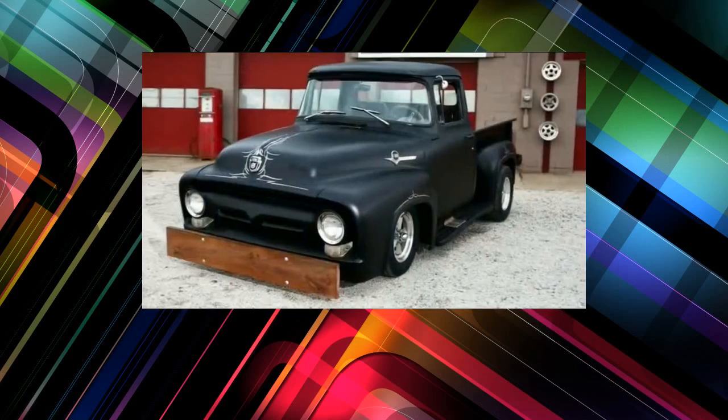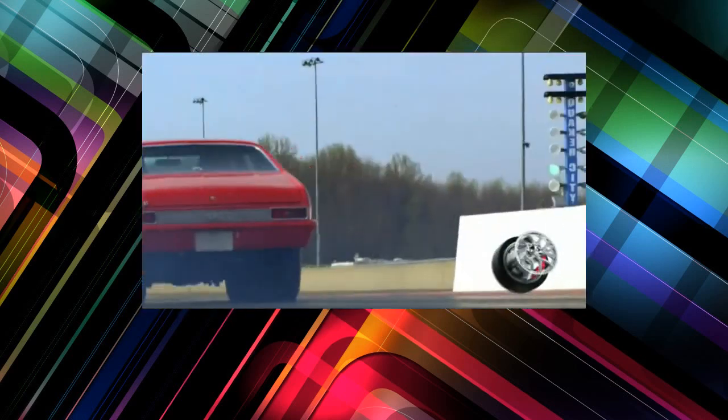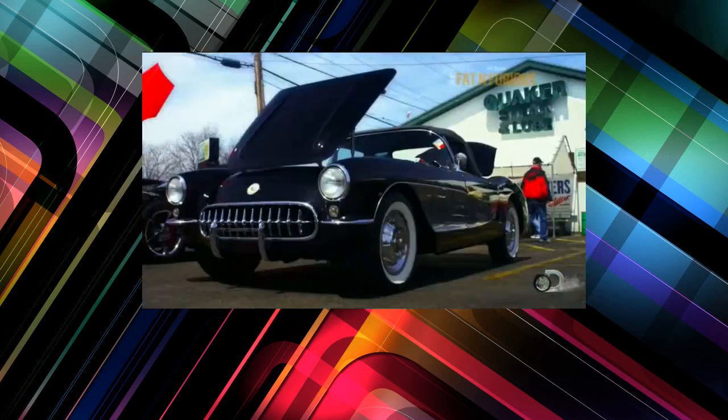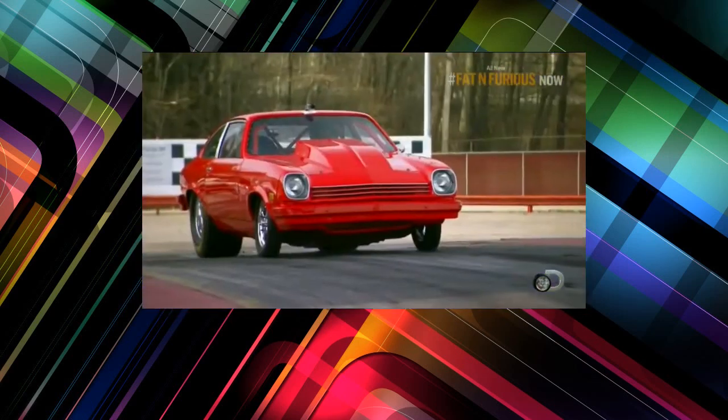We fix up old muscle cars, get them back out on track, racing faster than ever. And a basher they are, the fat of the paycheck. Tonight on Fat and Furious: Rolly Thunder.